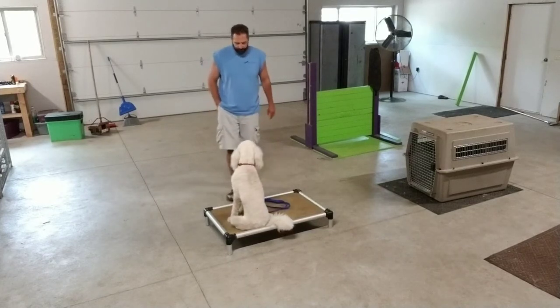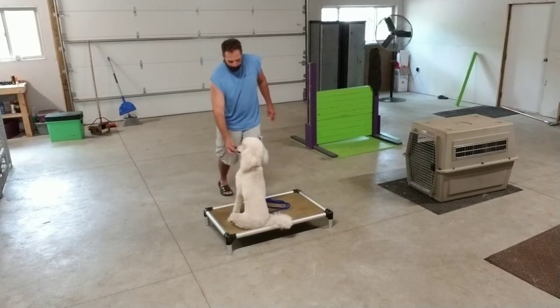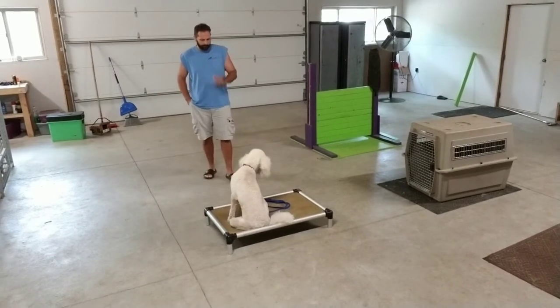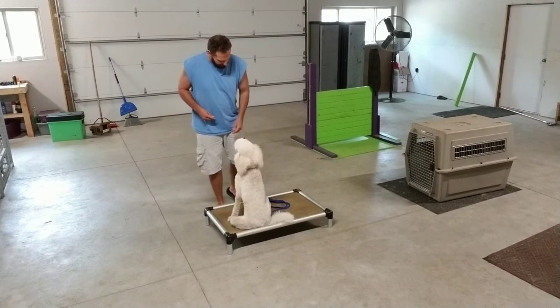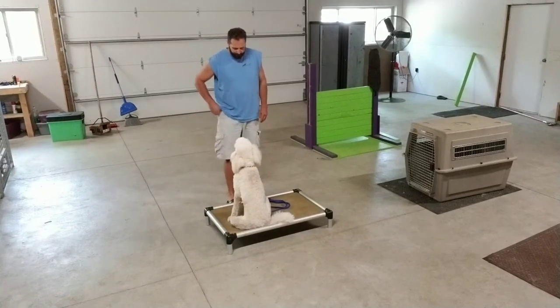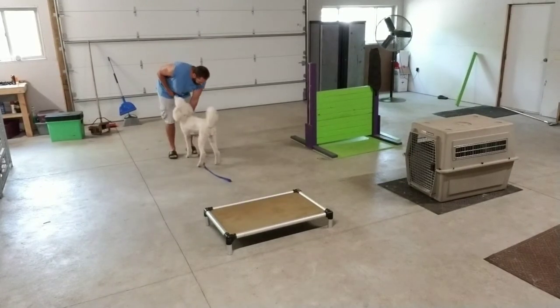Wait. Wait. Wait. Wait. Yes. Wait. Wait. Yes. Yes. Come. Good boy.